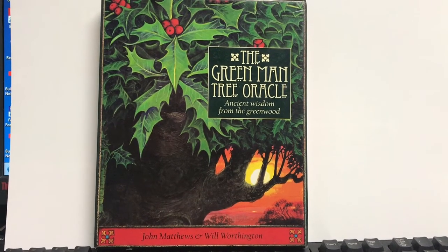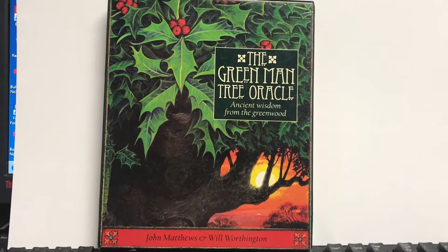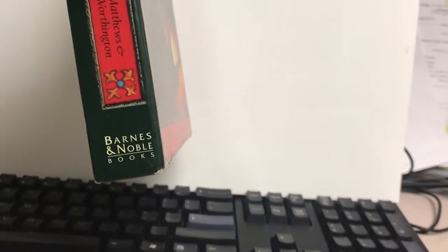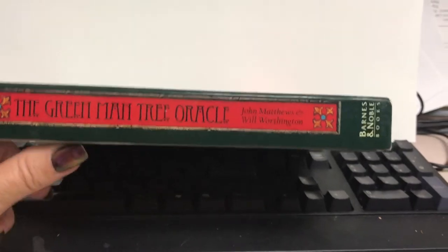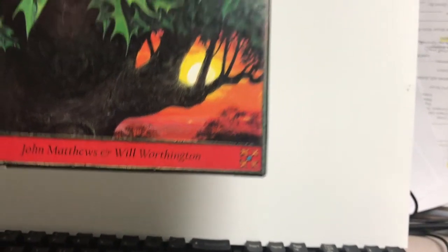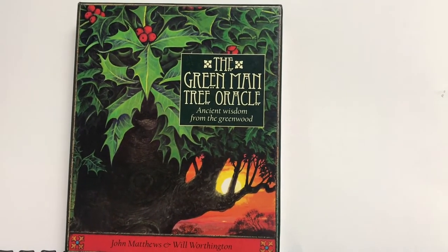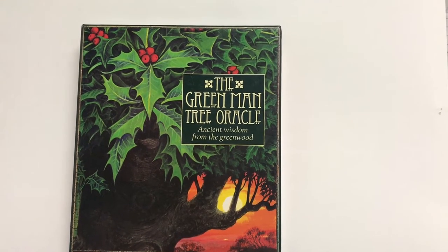This is the Green Man Tree Oracle. It's a sort of a limited production item, and it's dated 2003. This particular box set is from Barnes & Noble. I don't believe it's available to buy on their website any longer — you have to find it on eBay. Artwork by Will Worthington. You'll know him best for his Druidcraft Tarot, the Greenwood Tarot, the Wildwood Tarot, and he also did the Celtic Plant Oracle and the Celtic Animal Oracle.